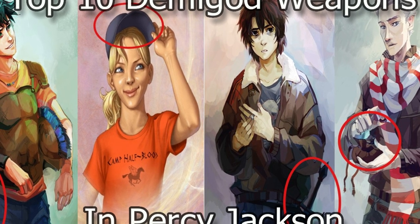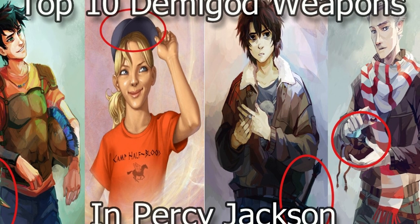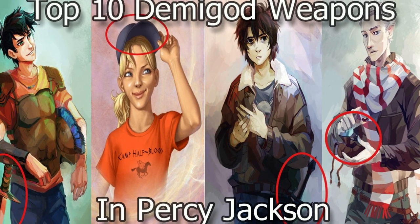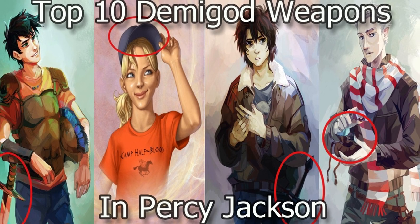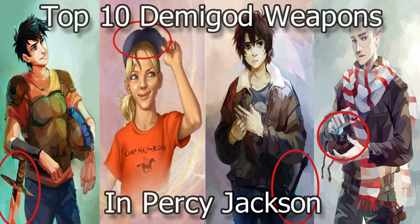Hey everyone, welcome back to another video. Today we'll cover the top 10 most powerful weapons in Percy Jackson. I'm not going to include any god, goddess, titan, or giant weapons because those are too overpowered. In this video, I'll strictly be focusing on demigod weapons, with the exception of Grover, who's not a demigod.